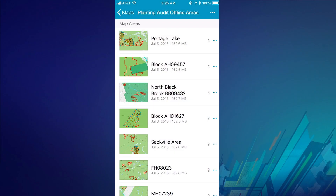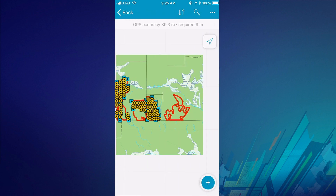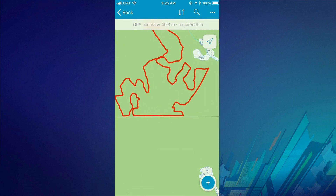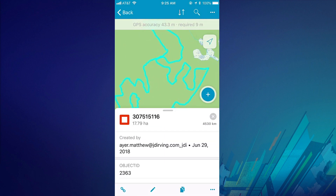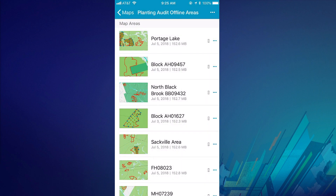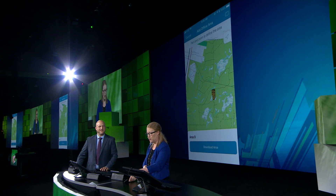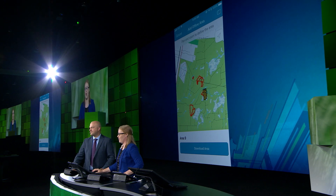Quality is an important part of our planting program. Using Collector's new offline workflows, we can equip our auditors with multiple areas that have been pre-planned in the office. These managed areas include vector tile basemap and operational data. Our auditors collect data and provide feedback to the planting crew. We can also prepare offline data using the app by simply selecting the location and downloading it. It takes 40 years to grow a tree, so we want to make sure they have the best start in life.